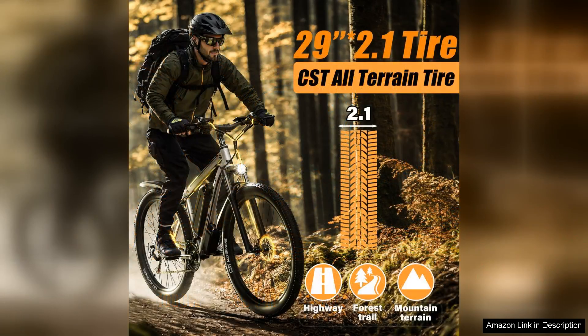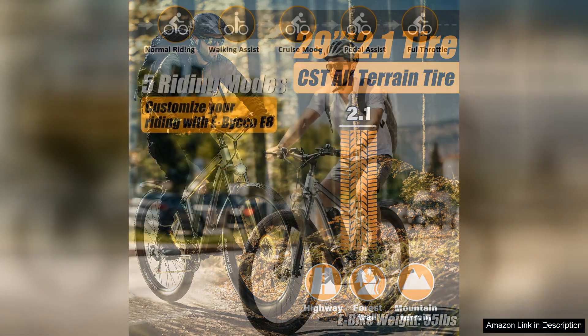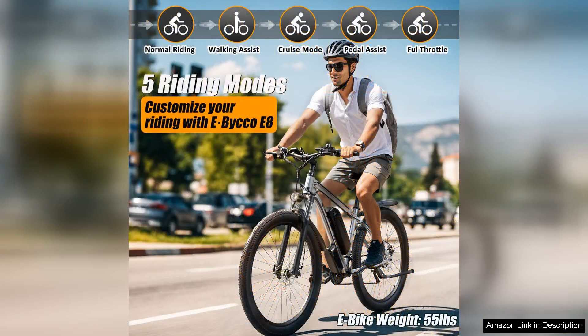One of the standout features is its sturdy 29-inch frame, which provides excellent stability and comfort. The bike feels solid on the road, giving riders confidence even at higher speeds.